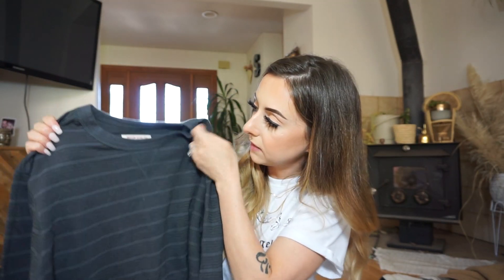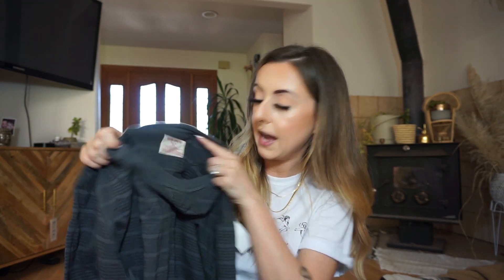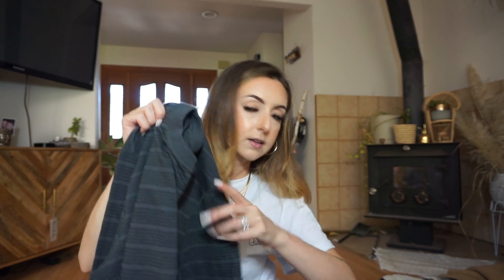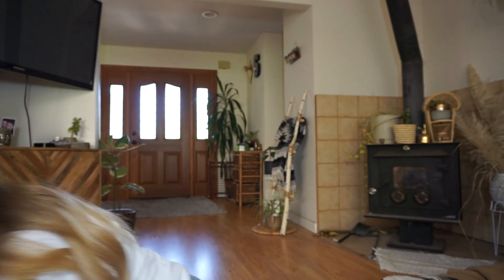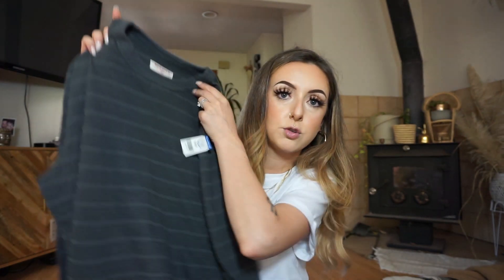I did find Everett one shirt — it's a really nice dusty gray, slightly green color from the brand Massimo, size extra large, which is what size he's in. Honestly it looks super new. It was $4.99 so $2.50 on half off day, and I hope he likes it.